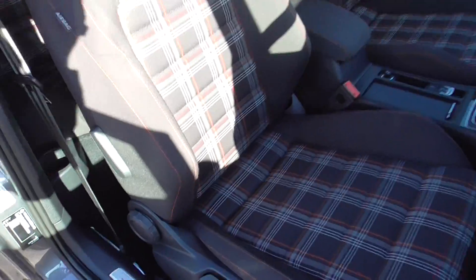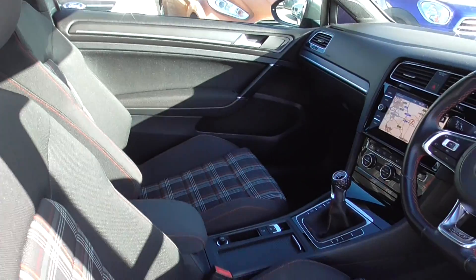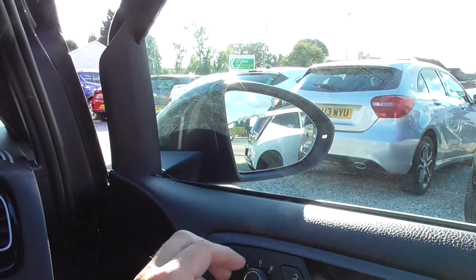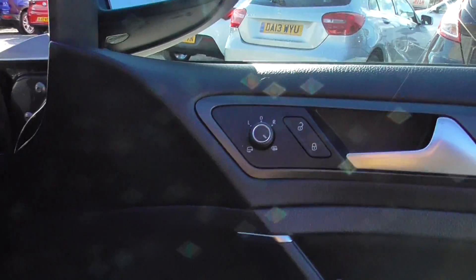Inside the car we have got the original check cloth interior — it was in the original Golfs and they have just carried on. We have got satellite navigation, automatic lights and rain sensors. You have got electrically foldable door mirrors there — high fold in, and heated as well.